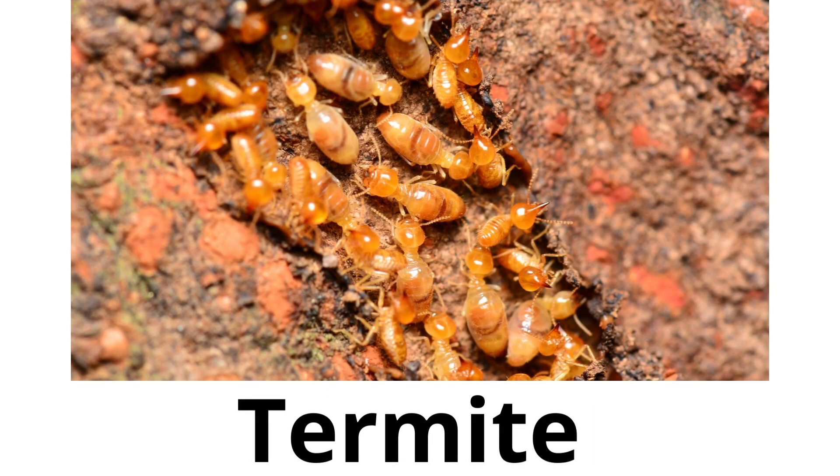Termite. Termites eat wood and they live in big mounds. They are very important for the environment because they recycle wood.